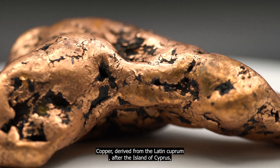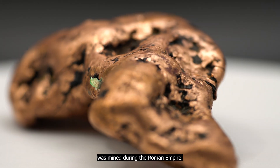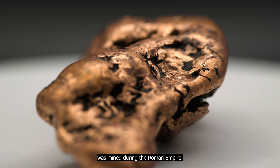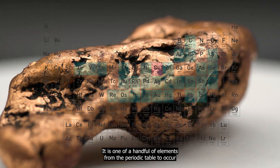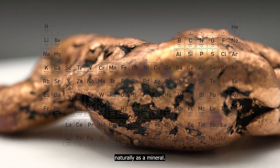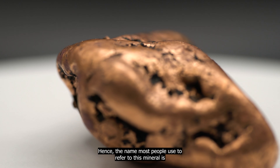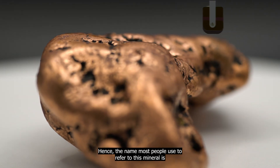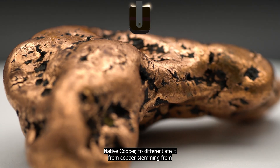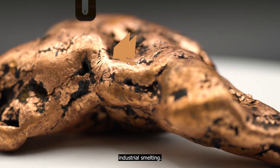Copper. Derived from the Latin 'cuprum,' after the island of Cyprus, which was mined during the Roman Empire. It is one of a handful of elements from the periodic table to occur naturally as a mineral. Hence, the name most people use to refer to this mineral is native copper, to differentiate it from copper coming from industrial smelting.